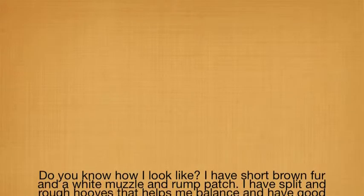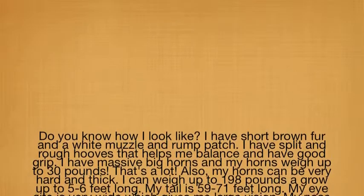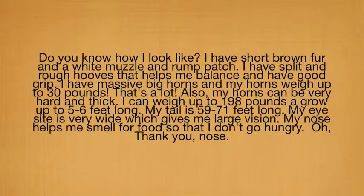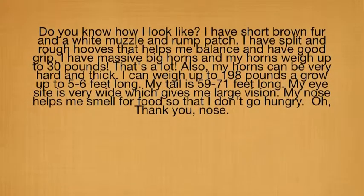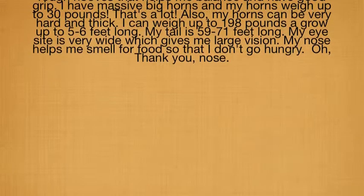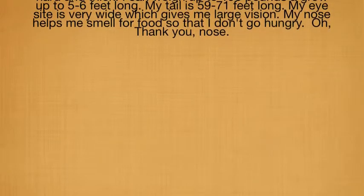Anatomy. Do you know how I look? I have short brown fur and a white muzzle and brown patches. I have split and rough hooves that help me balance and have a good grip. I have massive big horns and my horns weigh up to 30 pounds. That's a lot. My horns can be very thick. I can weigh up to 198 pounds and grow up to five to six feet long. My tail is 59 to 71 inches long.